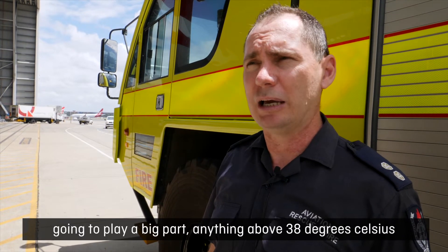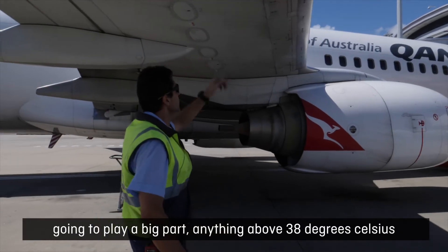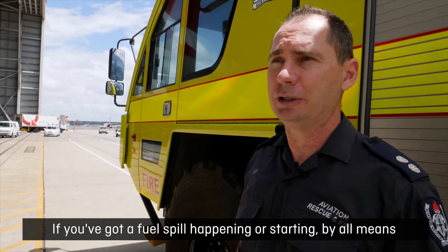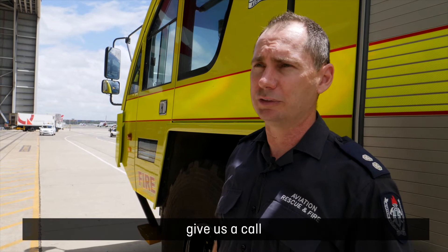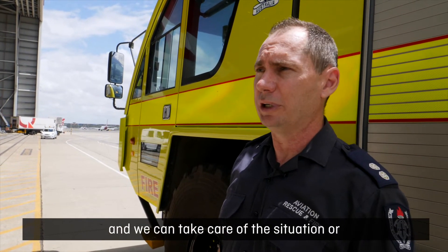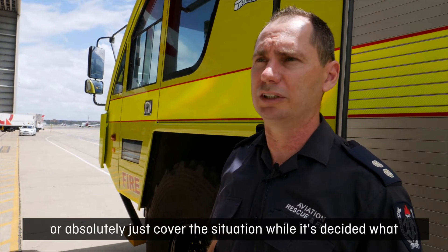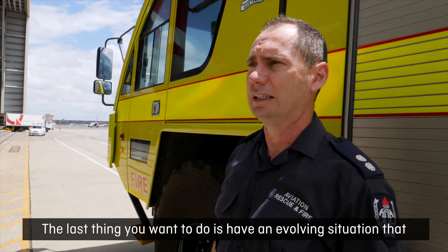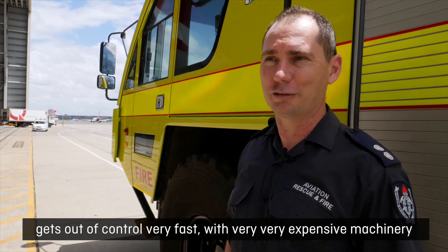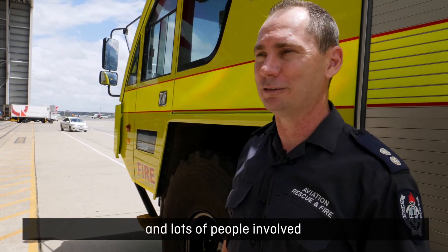The weather itself is going to play a big part. Anything above 38 degrees Celsius and the fuel is already at its flash point. Don't wait to call us. If you've got a fuel spill happening or starting, give us a call. We're only about three minutes away and we can take care of the situation while it's decided what needs to be done. The last thing you want is an evolving situation that gets out of control fast with very expensive machinery and lots of people involved.